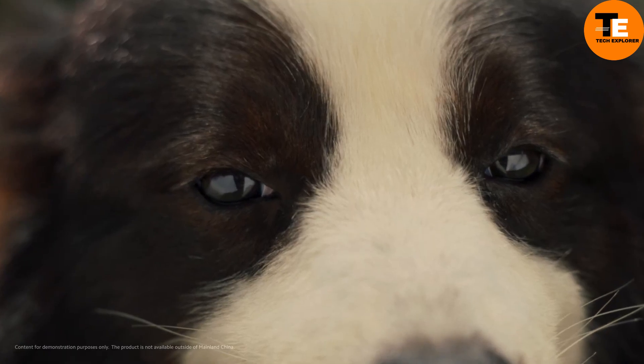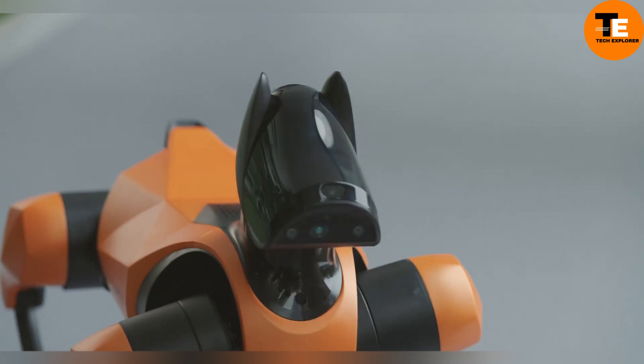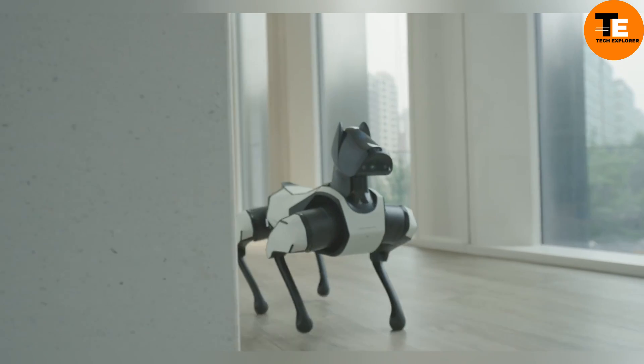With these advancements, CyberDog 2 is a playful yet powerful robot, possibly making some real dogs feel a little envious of their robotic competition.